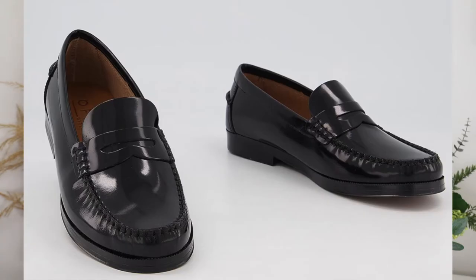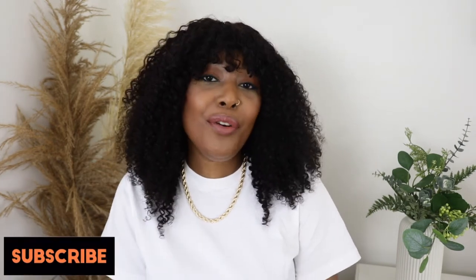Hi guys, welcome back to my channel, I hope everyone is doing well. For today's video I am going to be showing you five loafer outfits. I did mention loafers in my spring shoe trends video - loafers are definitely in this spring. I recently purchased these cute little black loafers from Office and I'm just going to be showing you five outfits you could wear if you have loafers or are thinking about purchasing some.